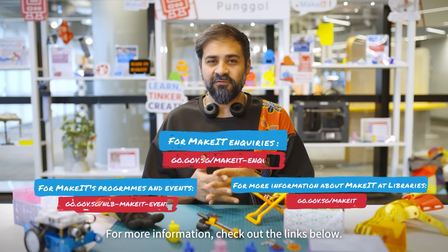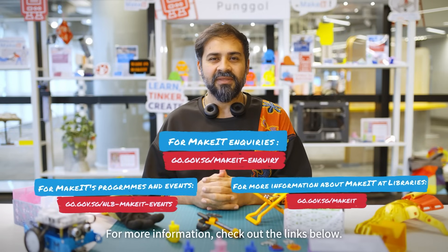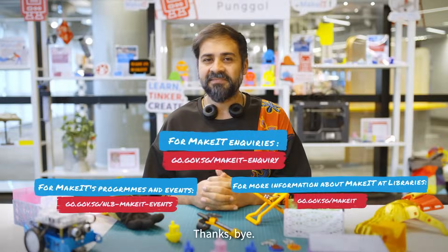Thank you everyone for your questions. For more information, check out the links below. I hope to see you soon at MIT Sundays. Thanks, bye.